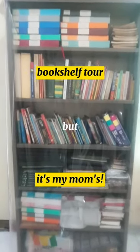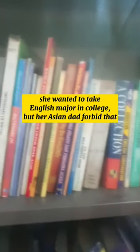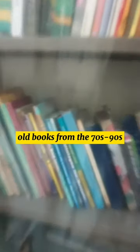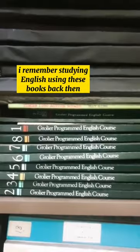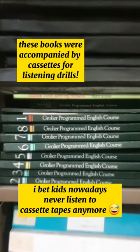Bookshelf tour, but it's my mom's bookshelf. My mother loved learning English when she was younger, so here you can see lots of books related to learning English back in the 70s, 80s, and 90s. These are the books my mother used to teach me English for the first time when I was six years old.